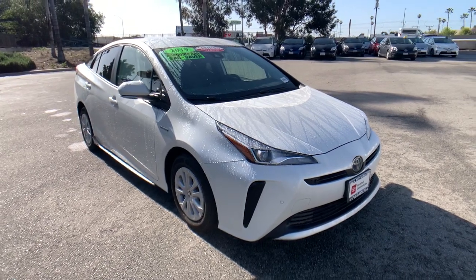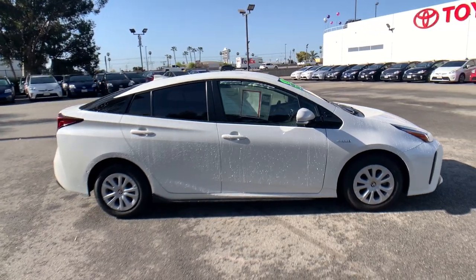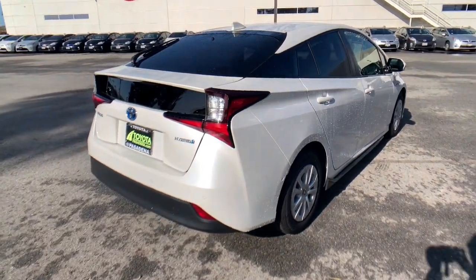Looking for your dream car? It could be the 2019 Toyota Prius. With less than 35,000 miles on it, drive intelligently and thoughtfully in this sleek, efficient Prius.